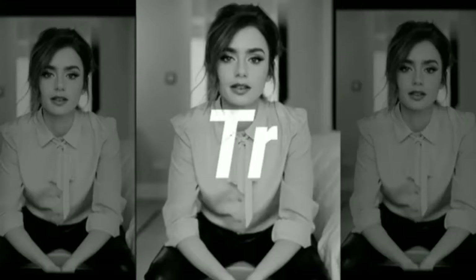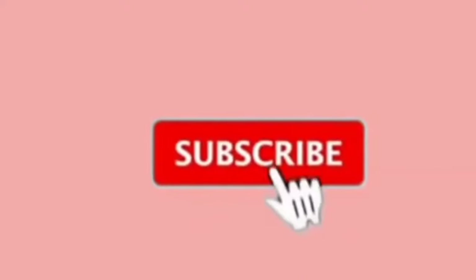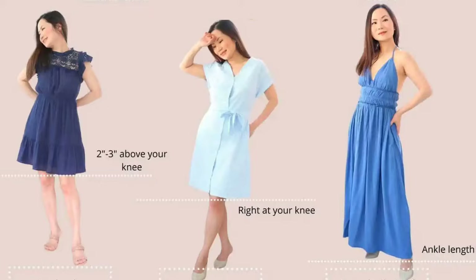Hello everyone, welcome back to my channel Atiti Designer. Today's video I will share with you girls six best dresses for short-height girls. If you haven't subscribed to my channel, please subscribe now. Move on to the topic — firstly I will tell you how much your dress length should be.